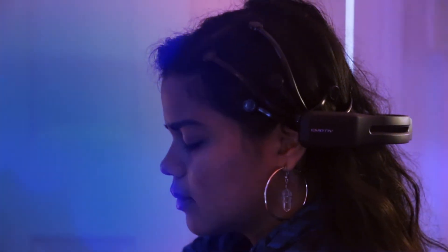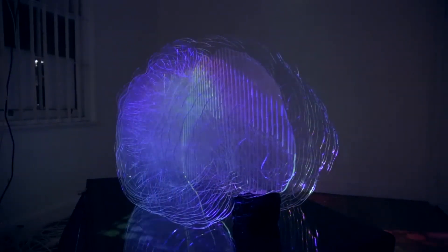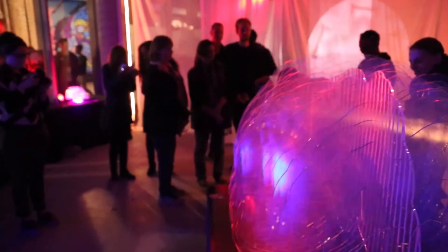For instance, when you are in a calm and relaxed state, you will generate alpha waves, which we've represented as blue light. When you are in an excited or agitated state, you will generate beta waves, which we've represented as red.